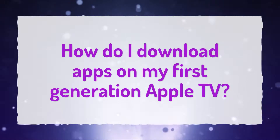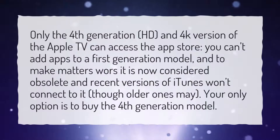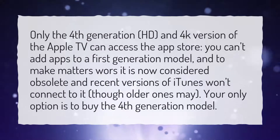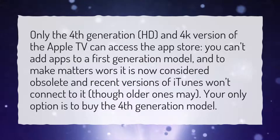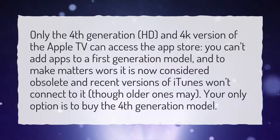How do I download apps on my first-generation Apple TV? Only the fourth-generation HD and 4K version of the Apple TV can access the App Store. You can't add apps to a first-generation model, and to make matters worse, it is now considered obsolete and recent versions of iTunes won't connect to it, though older ones may. Your only option is to buy the fourth-generation model.